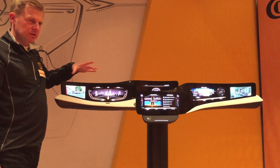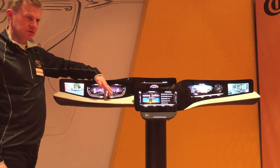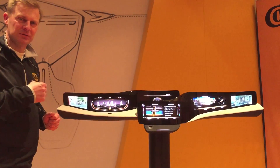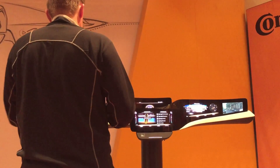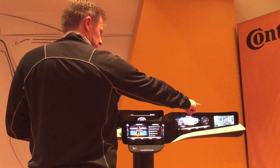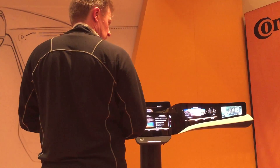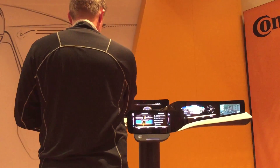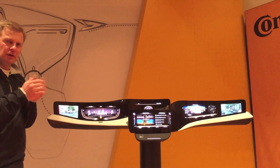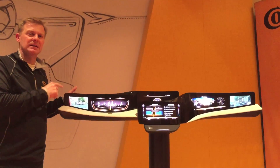For the rear view mirrors, there's also a nice idea based on a camera system which is stored here underneath this black surface. Now the system detects me, and when I look over to the right-hand side, you see this display is lighting up a little bit. The camera is really seeing my head and recognizing where I'm looking, so that the system can light up the display or the mirror which is needed in that moment.